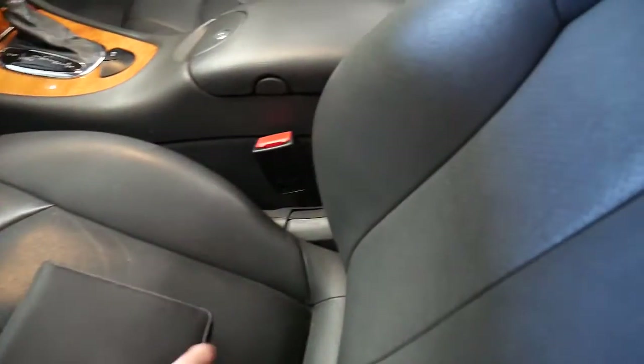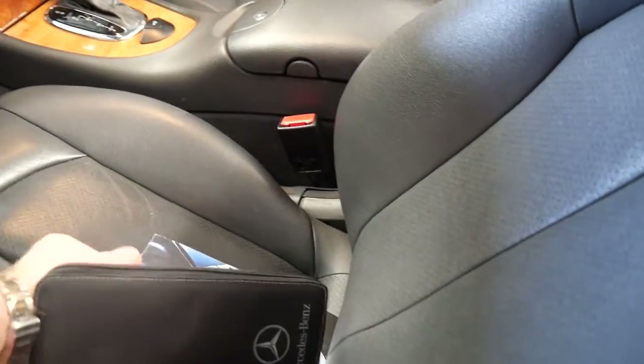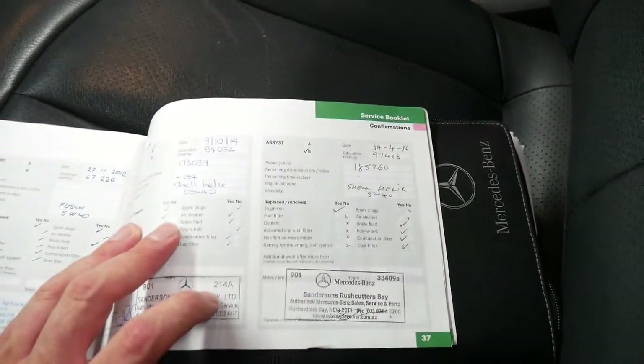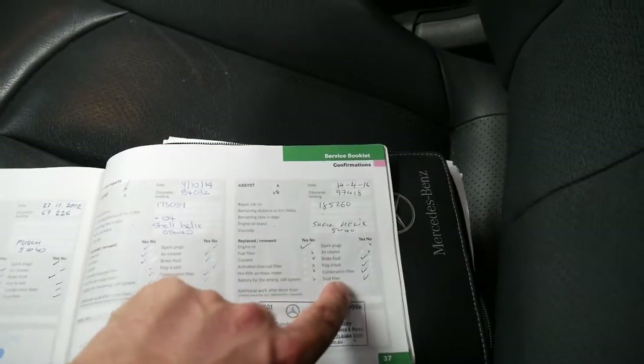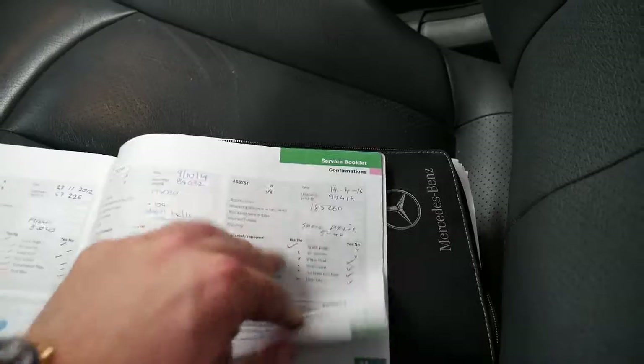Here's the service book — see how thick that is. All the original books are there. As you can see, the last service was done at a Mercedes-Benz dealership at 97,000 kilometres. It's pretty rare to see all these things ticked yes.